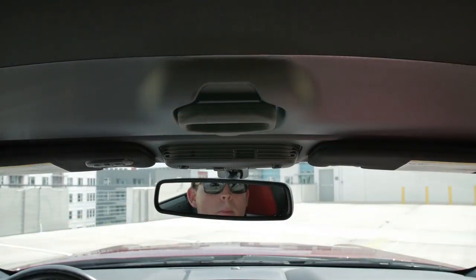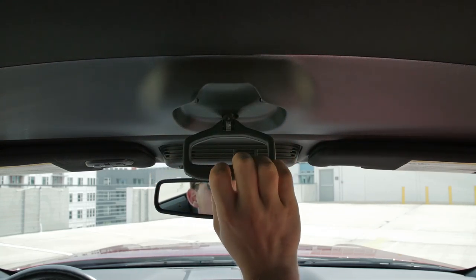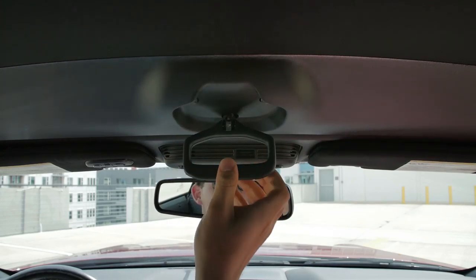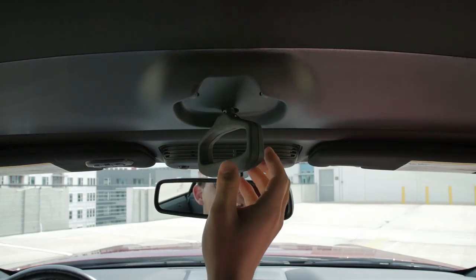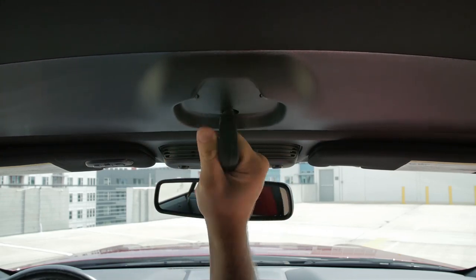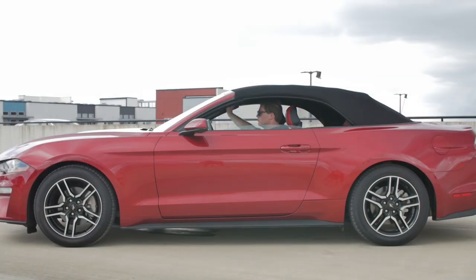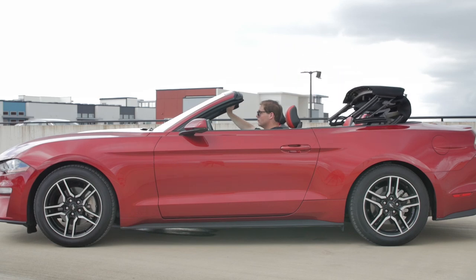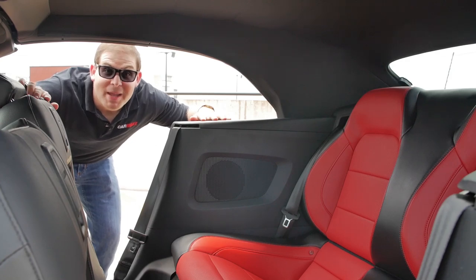Now let's hop into the back seat, but first — the convertible top. It's got a latch you need to release before you can put down the power-operated top. What are we here, in a 1999 Chrysler Sebring? It's amazing that Ford still uses a manual latch — even the last Camaro convertible I drove was fully powered. That's a little annoying, but on the plus side, once you push the button it goes back automatically with no other steps and stows behind the rear seats without taking up trunk space.